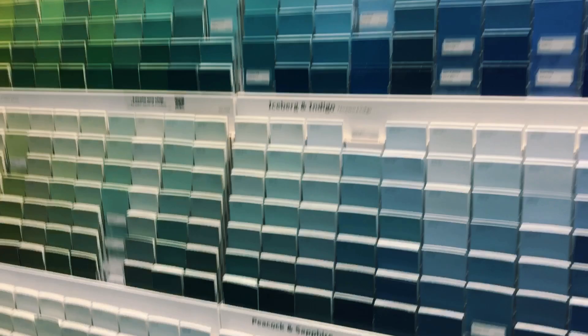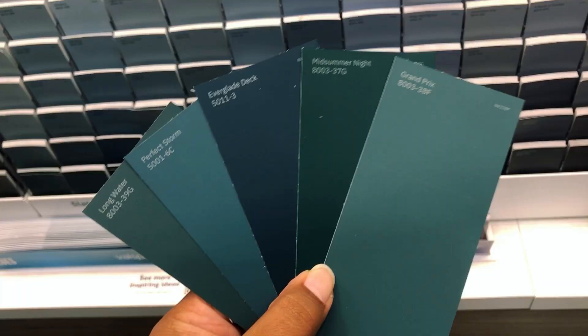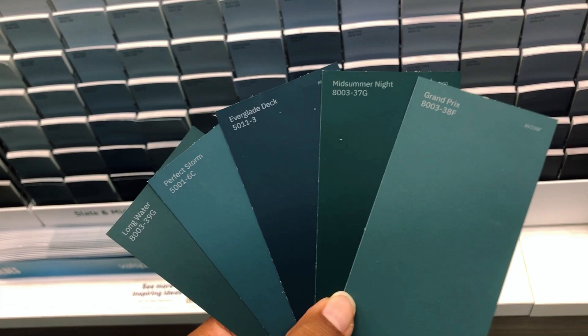Time to choose our paint color. I automatically went for this range of different teals, and I was also torn between a deep forest green, but in the end I went with Everglade deck.